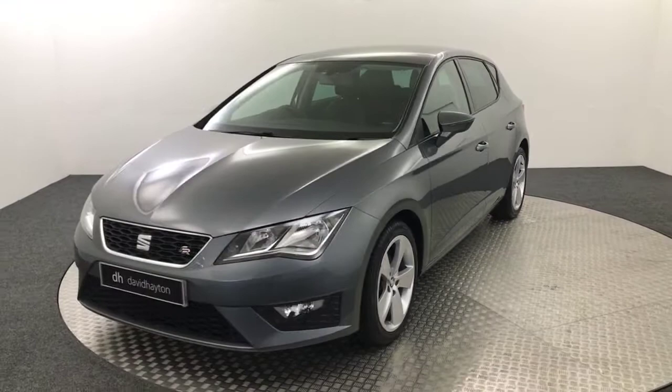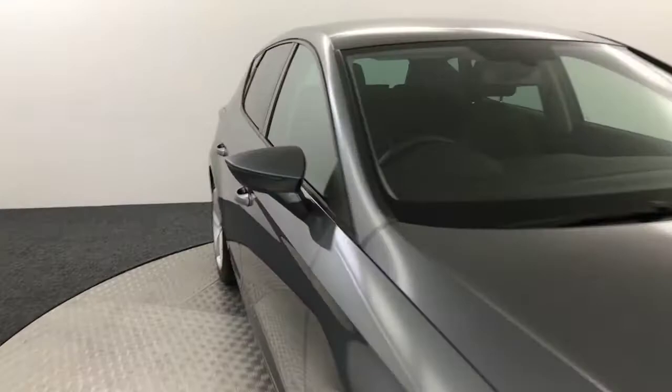It's just had two previous owners, two keys, all the handbooks are present. It's got a stack of receipts and service history with it as well.